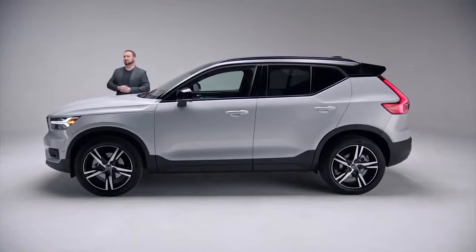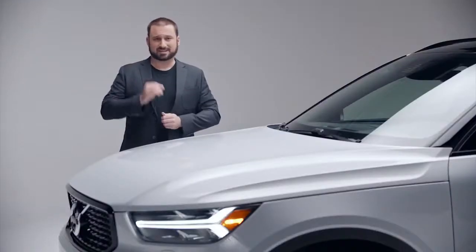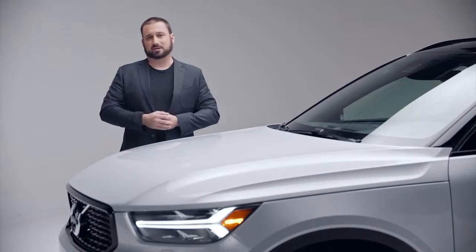But we don't just think about design for design's sake. Instead, we design our vehicles around people. We want our cars, our design to fit into your life. We want to connect with how you live. That is design, and that is the Volvo way.